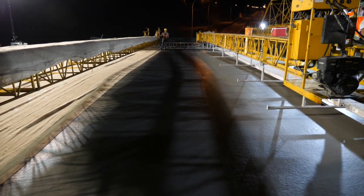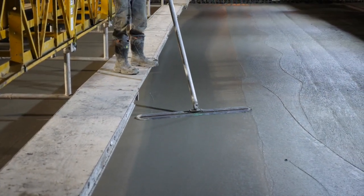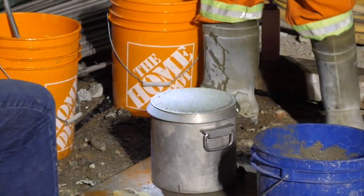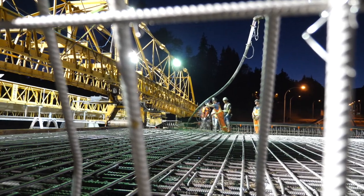One of the issues we were concerned about, and why we were paving at night, is the mitigation of the 17 degrees Celsius temperature limit. Luckily, we've been able to hit about 15 degrees Celsius throughout the pour, and the plastic properties — the air and the slump — we've been able to manage and deliver without interruption. So far, the bridge deck pour is going very, very well, and the deck is coming along really nicely.